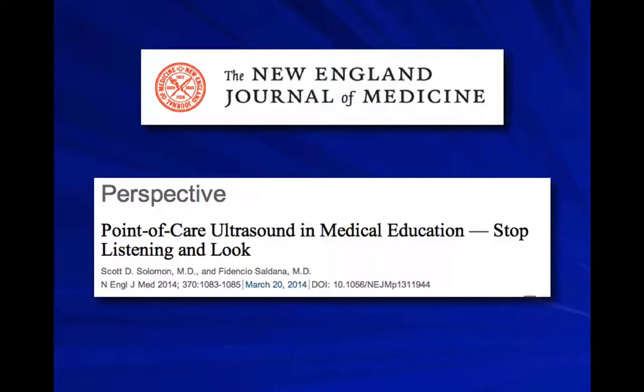We're talking about ultrasound and point-of-care ultrasound, and medical education has a lot of momentum going on. This is a recent New England Journal of Medicine article where the title is 'Point-of-Care Ultrasound: Stop Blizzing and Look.' A lot of good things happening with ultrasound and medical education.